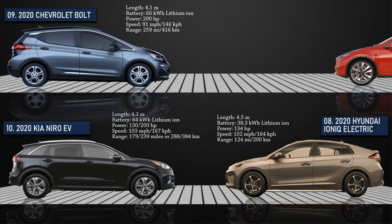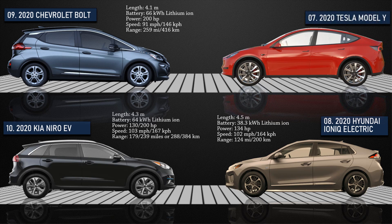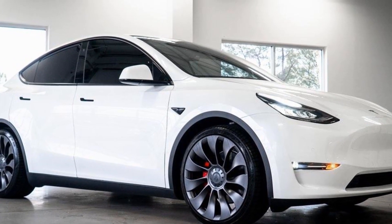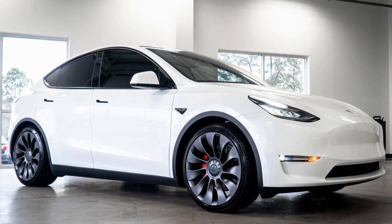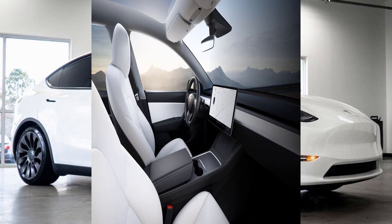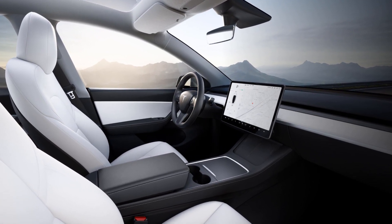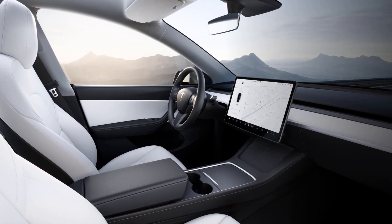At number 7, the Tesla Model Y is an electric compact crossover utility vehicle by Tesla, which was unveiled in March 2019. Due to its larger size, the Model Y consumes more energy than the Tesla Model 3 and thus has a shorter range. The Tesla Model Y has four variants with EPA range from 291 to 316 miles. Its upgraded performance model can reach a top speed of 155 miles per hour. The Model Y is the first Tesla car to use a heat pump instead of electric resistance for interior cabin heating.